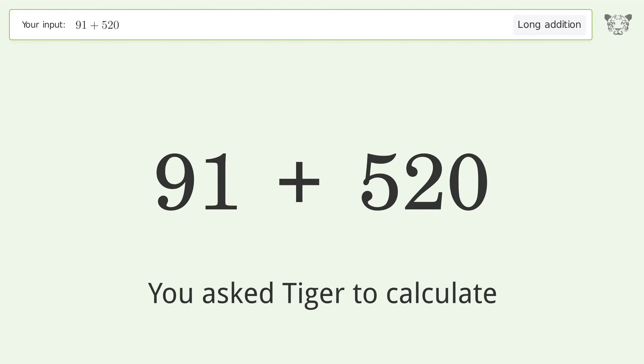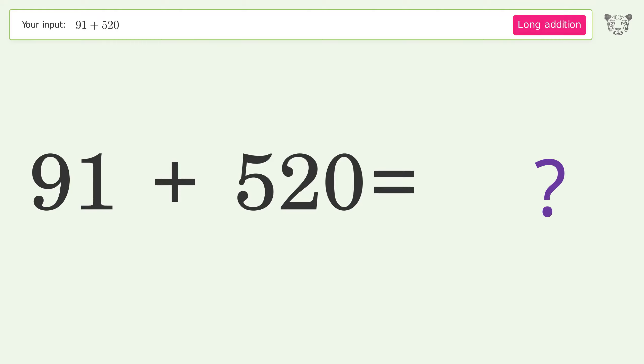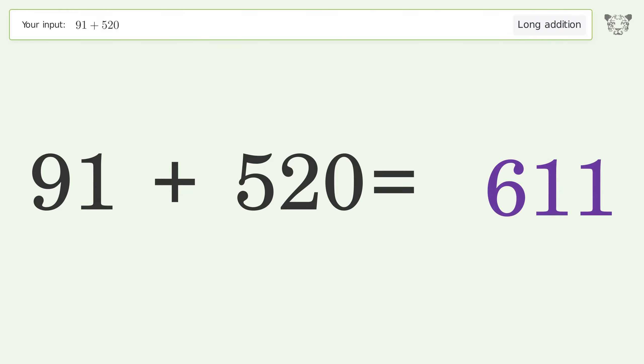You asked Tiger to calculate. This deals with long addition — the final result is 611.